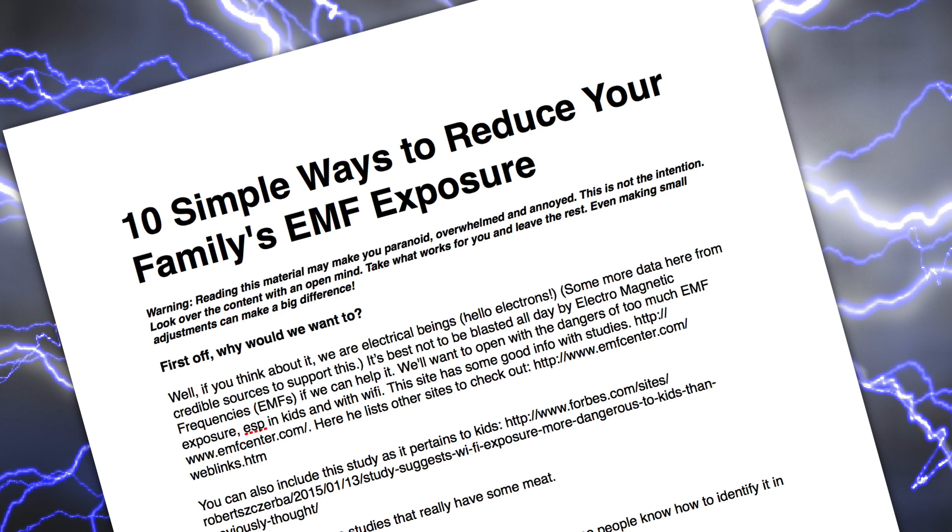So there you have it — four simple steps you can implement to help reduce your family's EMF exposure. If you want to learn more about this topic, I put together a free cheat sheet: 10 simple tips to help reduce your EMF exposure. I'll have a link in the video description below. Now I'd love to hear from you — do you know about EMFs? Do you do anything to protect your family? Are you sensitive to them? Share with me in the comments below.